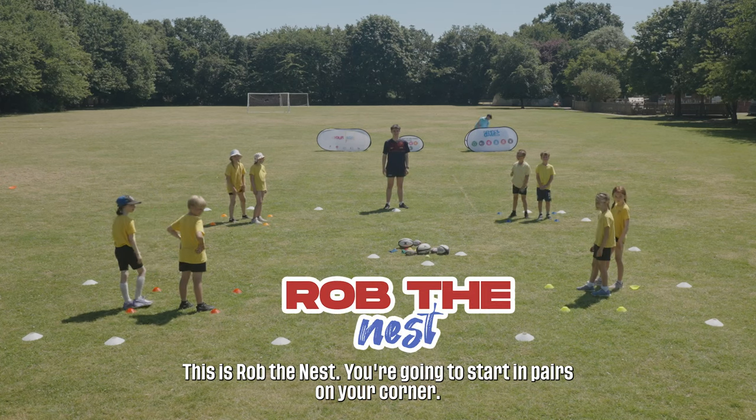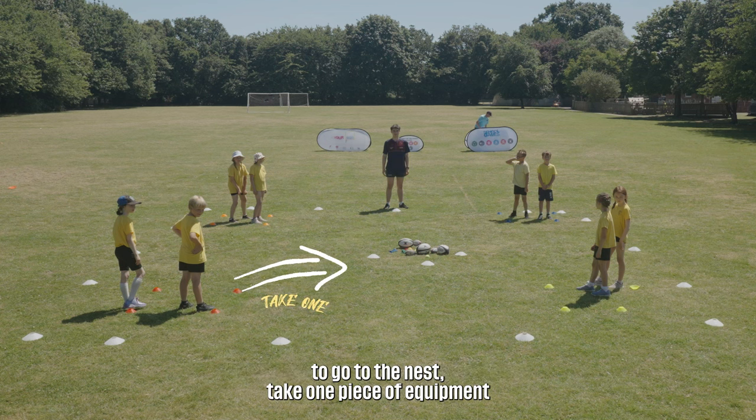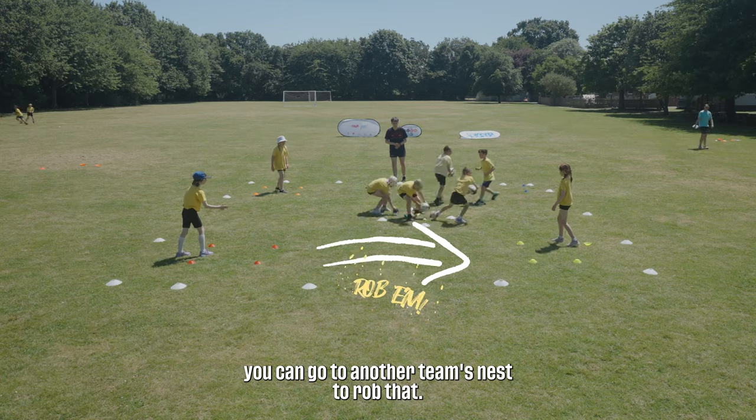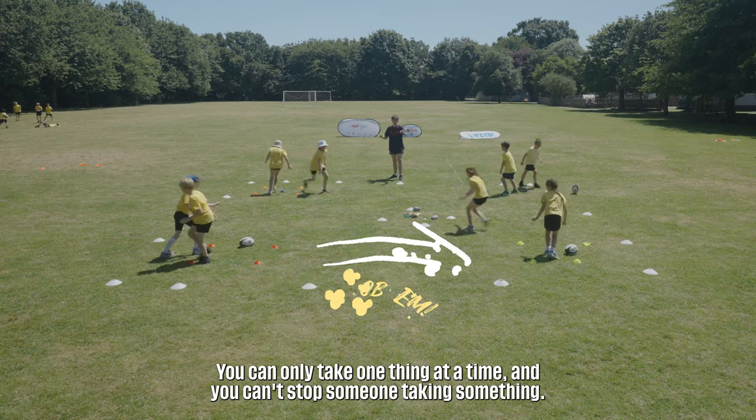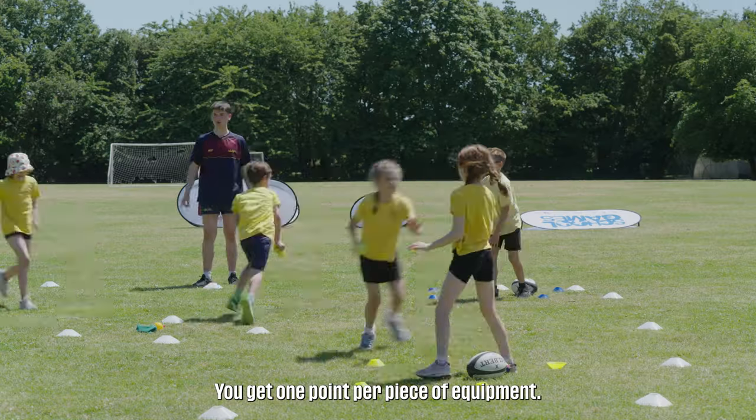This is Rob the Nest. You're going to start in pairs on your corner. When I say go, you're going to take it in turns to go to the nest, take one piece of equipment and take it back to your place. When there's no equipment left in the nest, you can go to another team's nest to rob that. You can only take one thing at a time and you can't stop someone taking something. You get one point per piece of equipment.